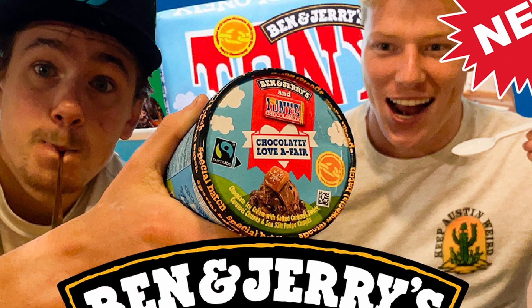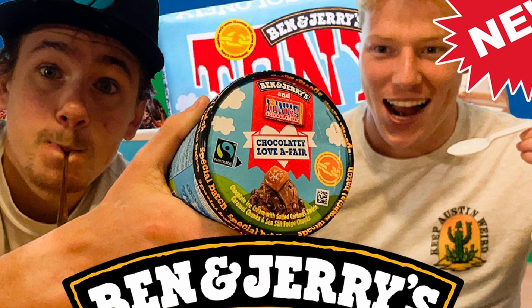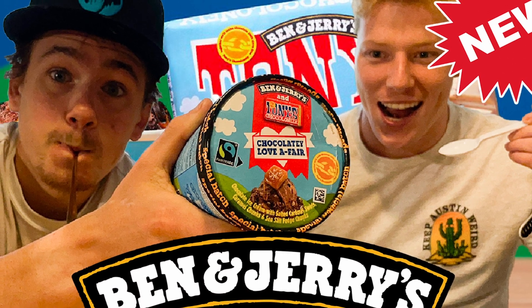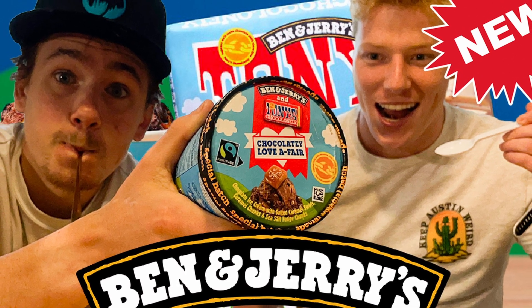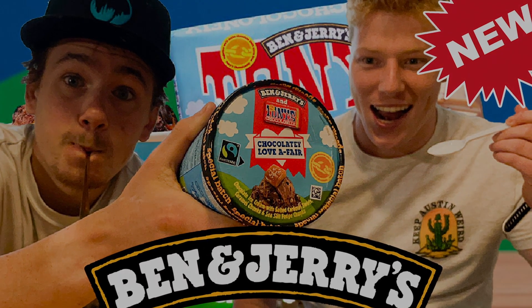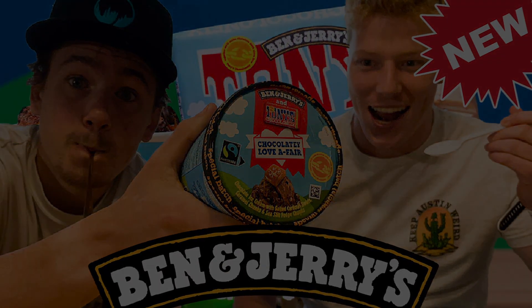If you made it to the end of this video then I'm sure you want to become a Fast Foodie as well, so all you have to do is hit that subscribe button. To see exclusive behind-the-scenes footage, head on over to Instagram and follow the Fast Foodies at Fast Foodies Review.